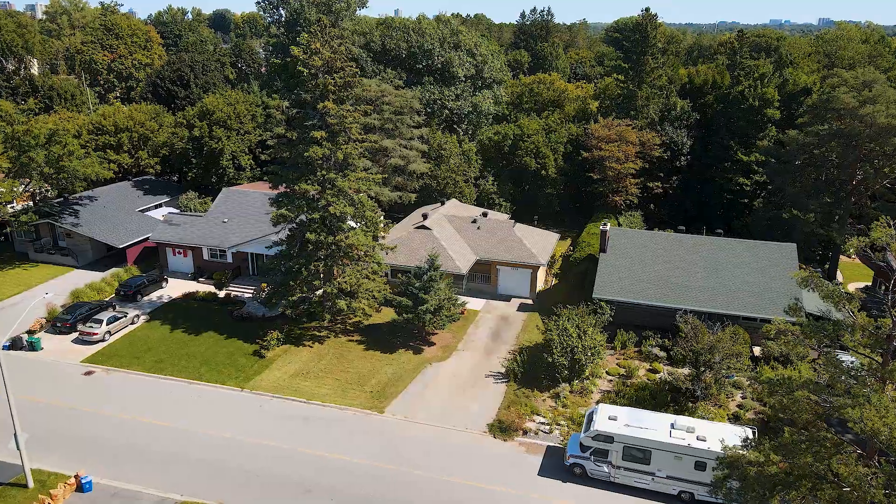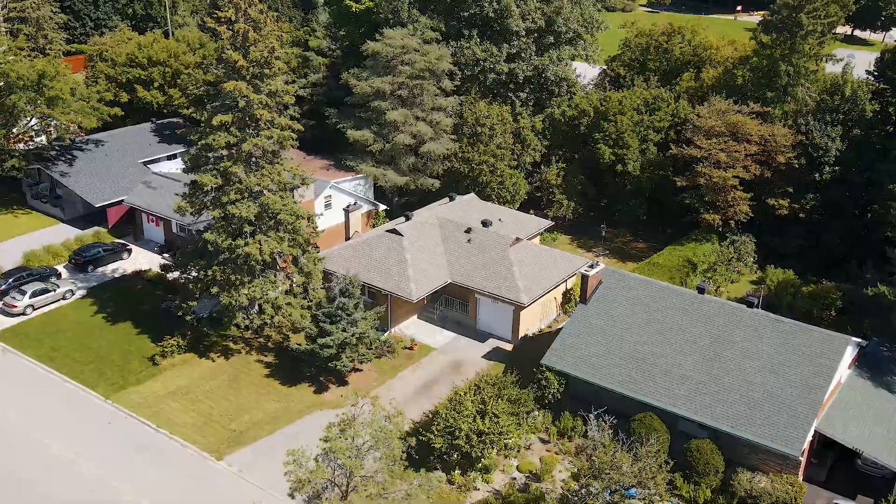Hey friends, Carlos Fernando, Engel & Volkers Ottawa. Today I am back in Queensway Terrace North, 1036 Pinewood Crescent.